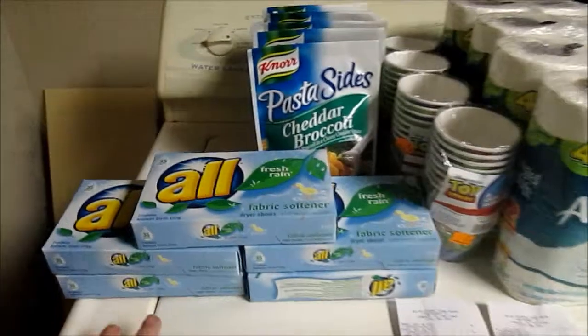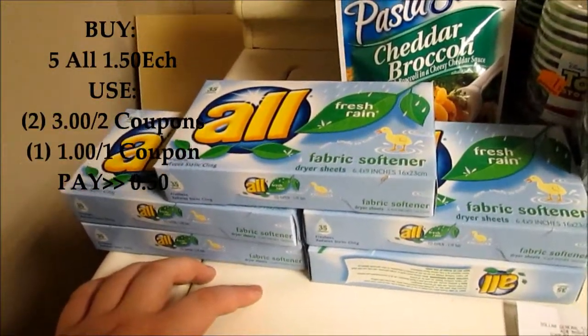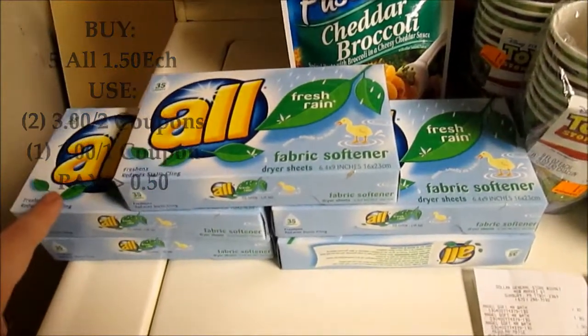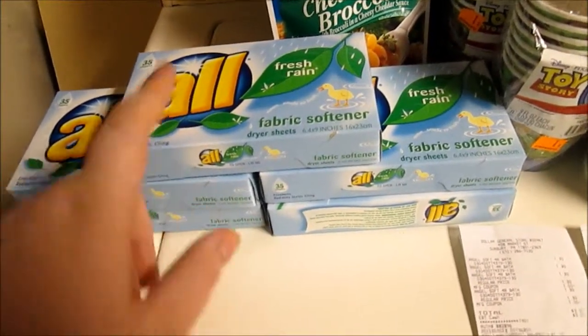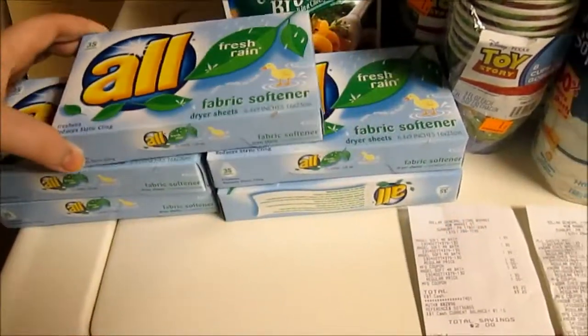I'll start with the awl. The awl is on sale for $1.50 at Dollar General. There's a $3 off of $2 coupon, so they're making them free. And then there's a $1 off of $1, making that only $0.50.